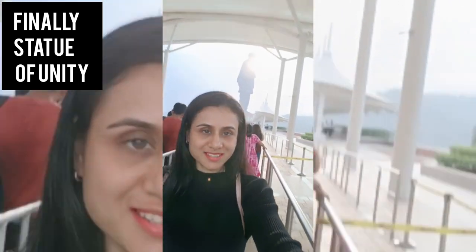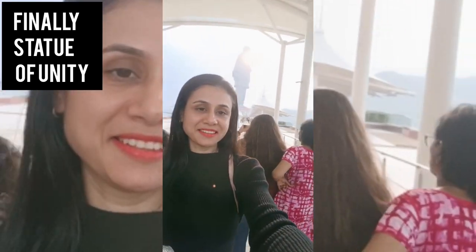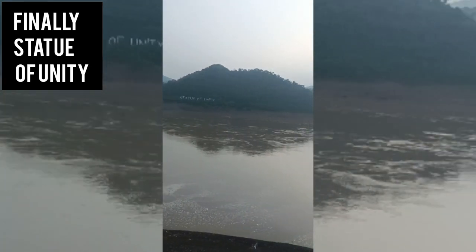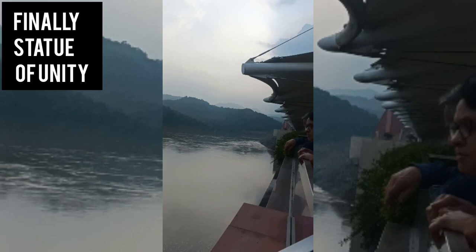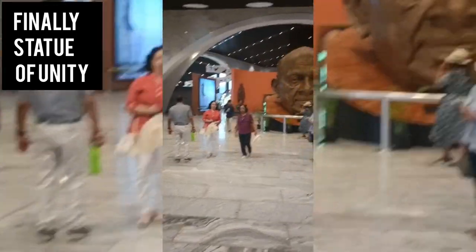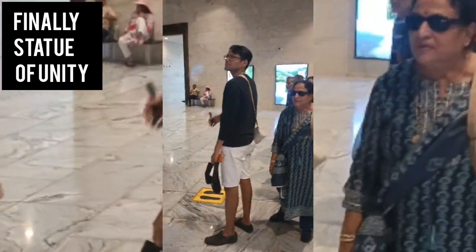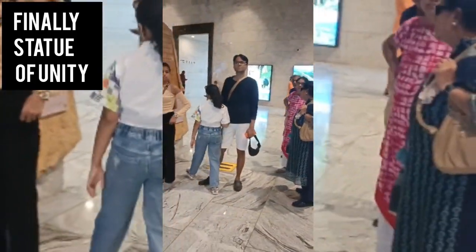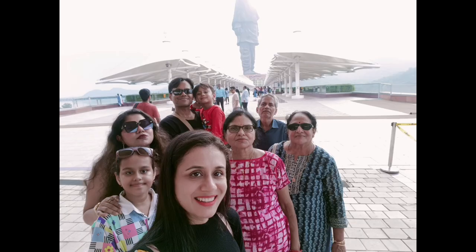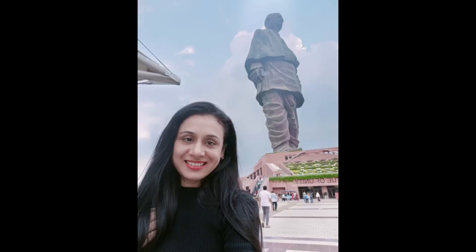The Statue of Unity involves a lot of walking to reach, and it is a little difficult for the elderly. We had an express entry. This is the Narmada River which we see through the Statue of Unity. It was in all a good experience. It is the world's largest statue. This is the inside of the Statue of Unity building, showing the history of Sardar Vallabhbhai Patel and the making of the statue. Finally, a lot of photographs with the statue and the Narmada River in different poses.